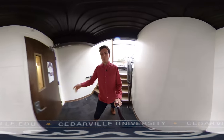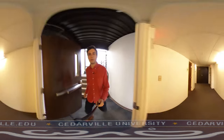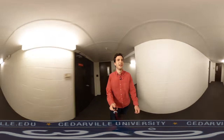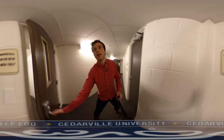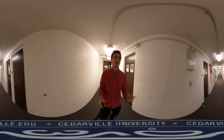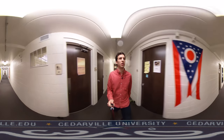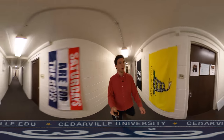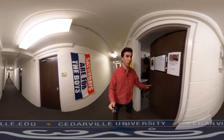Marshall Hall has three floors. I'm going to show you a room down on the first floor here. Down here on the first floor we also have the laundry room — I'll show you that in a minute. But first I'm going to show you my good friend Colby's hall room. He's the RA down here on the first floor.